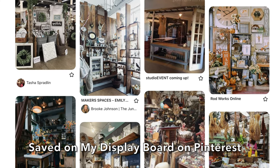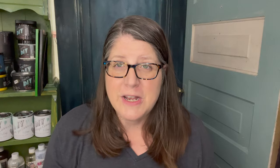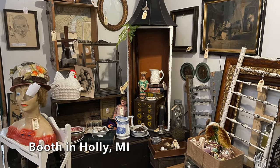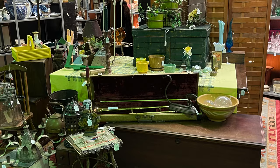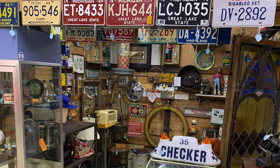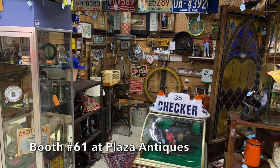Number one — and this is so hard because there are so many pretty pictures of booths out there. There is so much to see, but when you have a booth, it needs to be yours and your style. You need to really follow your heart on your booth. No two booths should look alike. You want to go to a mall where there's a huge variety so that you can find what you love, and that's where you will shop.